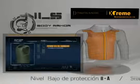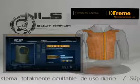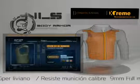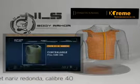Type 2A armor protects against lower-velocity 9mm full-metal jacketed handgun rounds and Smith & Wesson .40-caliber full-metal jacketed handgun rounds. It is concealable and suitable for full-time use.